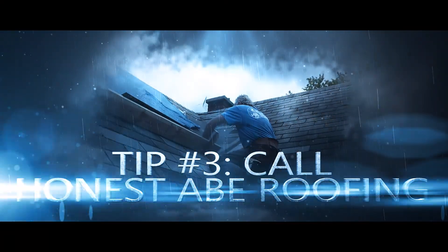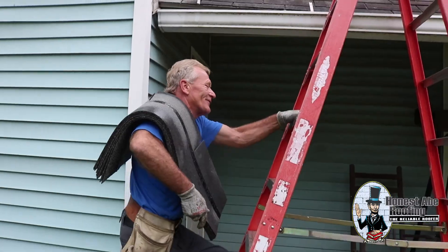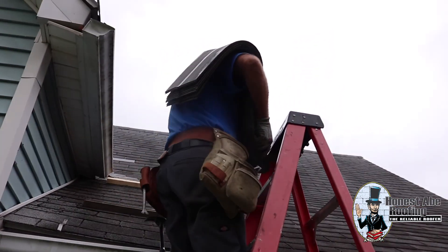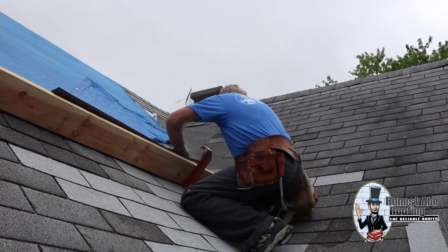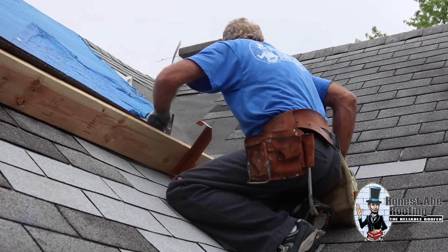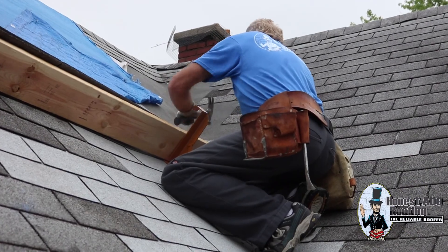Last but not least, make sure that you call the roofing company that you want to work with. Honest Abe Roofing is a big help here. We will go through and we will work with your claims agent and your insurance company on finding the best possible solution. And if your insurance company doesn't cover all the damage that was done, we have financing at 0% for 60 months, no payments for 5 months.